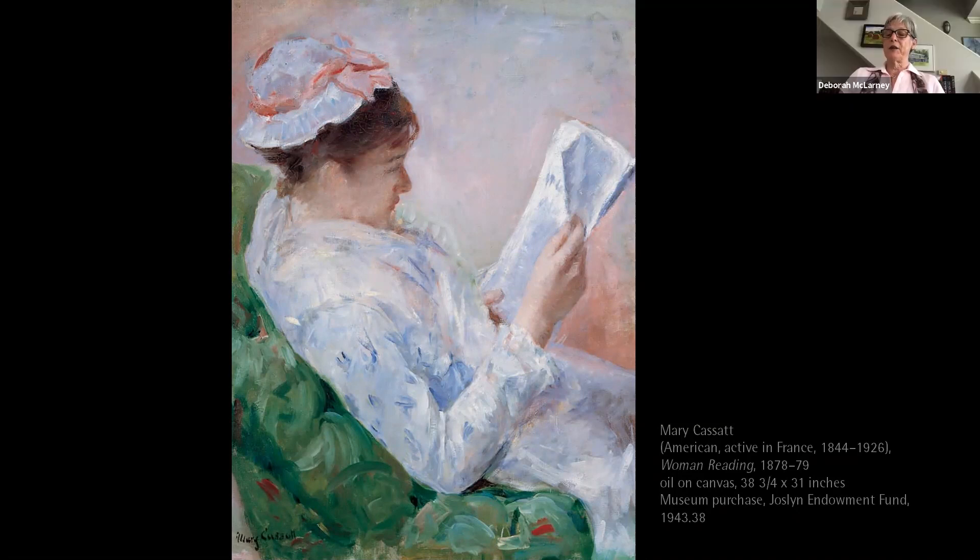Mary Cassatt never married nor had children, but her popular reputation is based on tenderly observed work on the theme of mother and child. After around 1900, she concentrated almost exclusively on this theme.